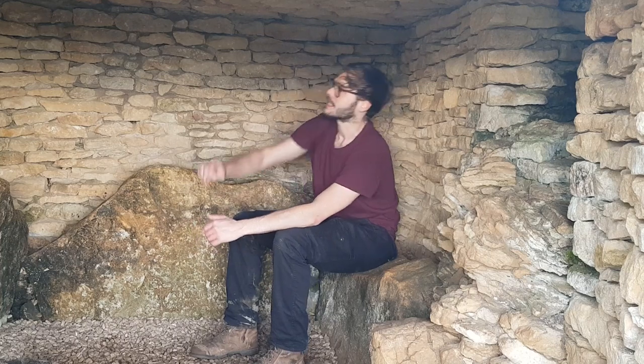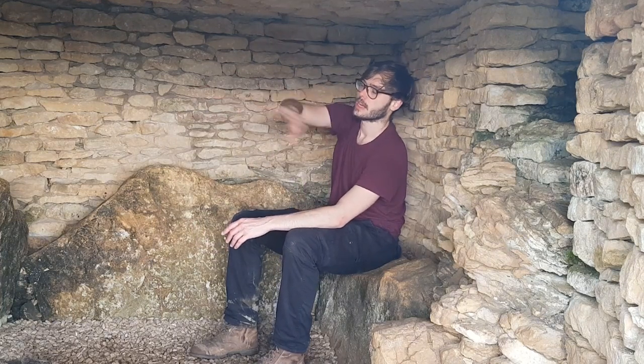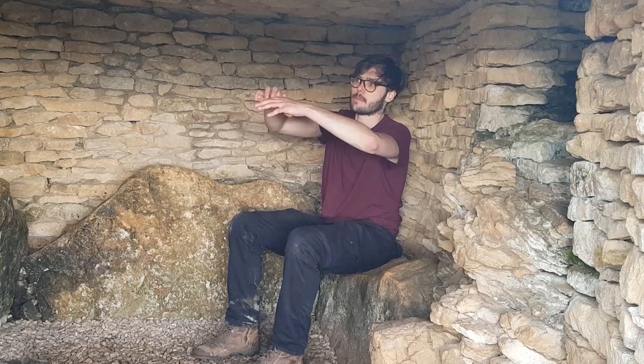Here we are in Chamber D at Belas Knap Long Barrow. This chamber has been restored when archaeologists came in the early 20th century, and it has a restored roof as well as restored stonework throughout. Originally this would have had a corbelled roof with stones leading up — a similar effect is found in the pyramids of Egypt and all across the Neolithic and prehistoric world. In this chamber, the remains of 14 skeletons were found, mostly men but several women. On some of the skeletons they had evidence of head injuries to their skulls.